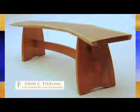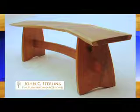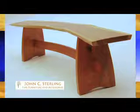This amazing custom-designed hand-built curved bench was built by J.C. Sterling Fine Furniture of Millmont, PA.